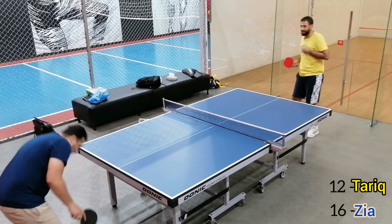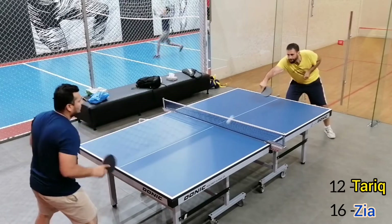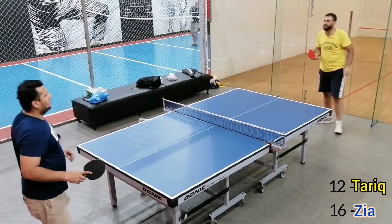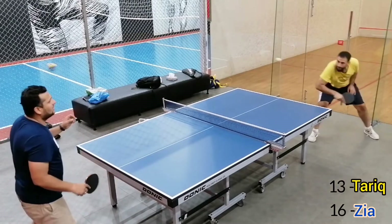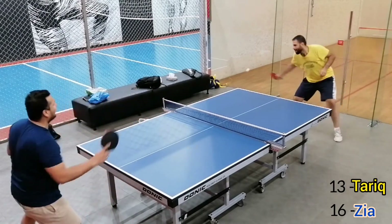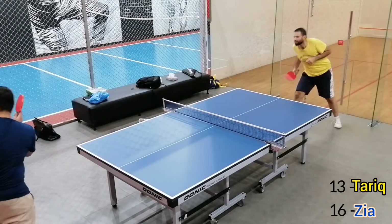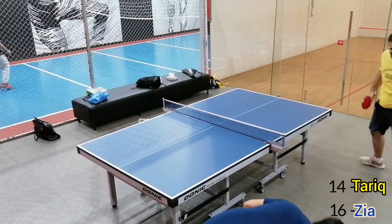That was a very good rally. That was a very good backhand shot. Truly superb.